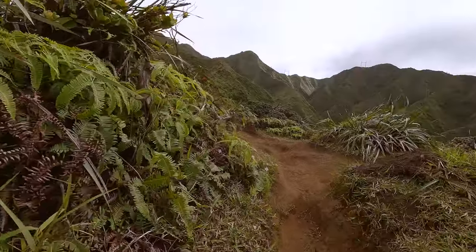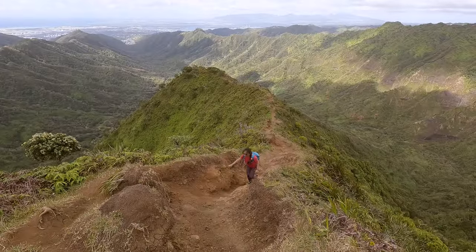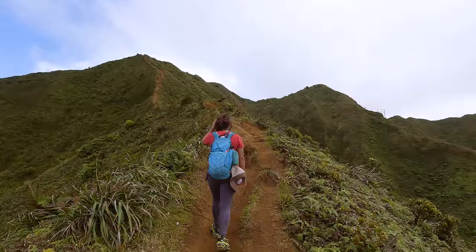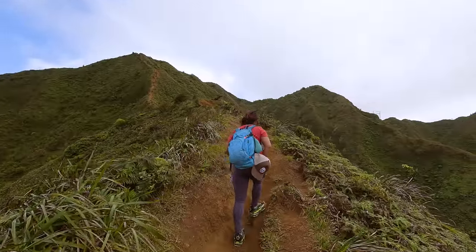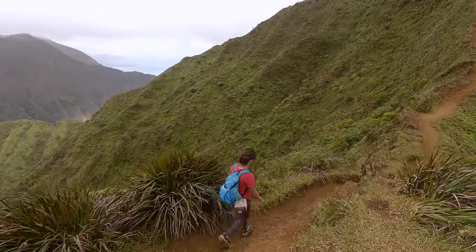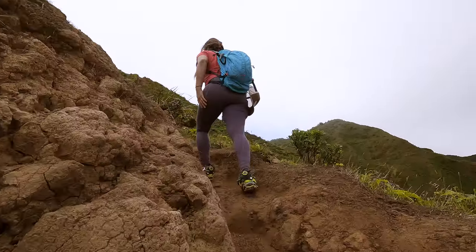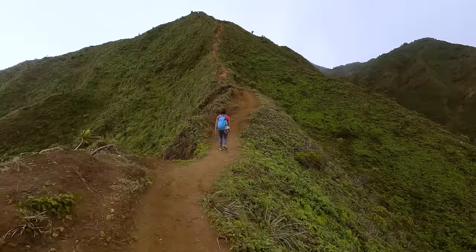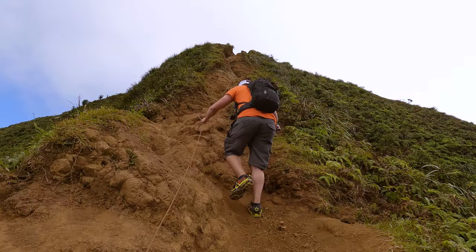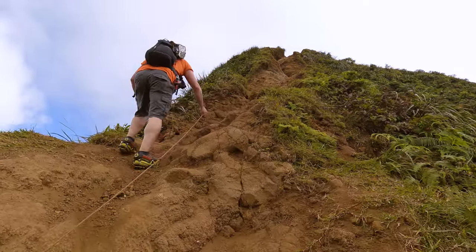Even though there's a chance you may encounter inclement weather, you need to be careful with your clothing choices. On our way up the ridgeline we spotted a girl on her way down wearing a baggy poncho. While it was giving her some protection from the on-and-off rain, the winds were nearing 30 miles an hour and her poncho was flapping around wildly. At one point it looked like she was going to do an improvised wingsuit all the way back down to the parking lot, but luckily she eventually took it off.